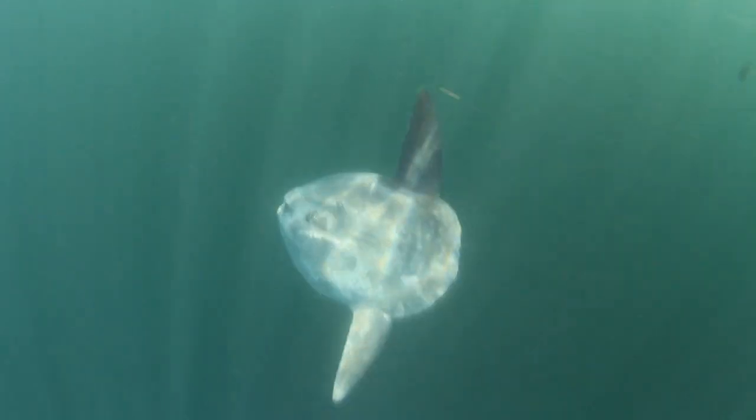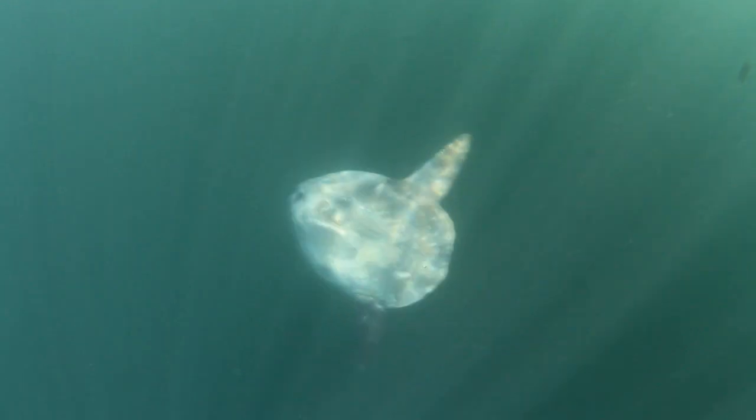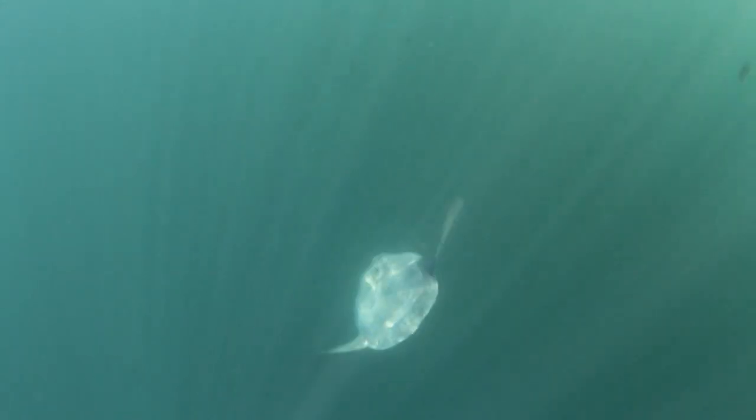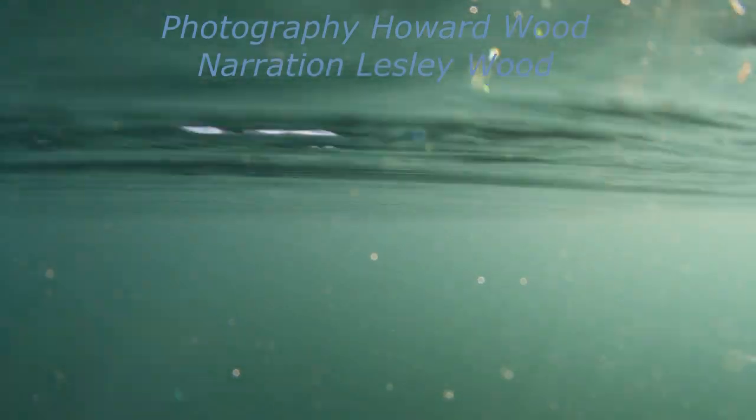Why was it here? It eats jellyfish, but there are plenty of them around normally. Perhaps it's because the temperature of the water today in the top few metres is 14.5 degrees centigrade — warmer than normal and flat calm. Whatever the reason, we felt extremely fortunate to have had this encounter with this amazing creature.